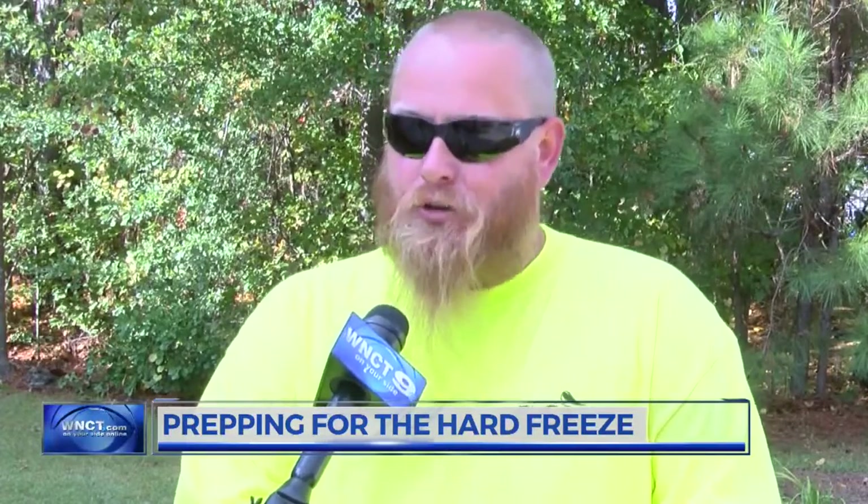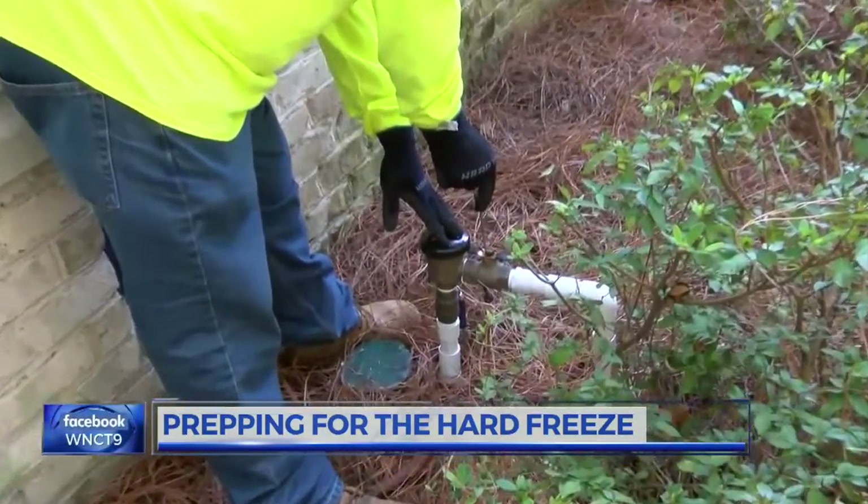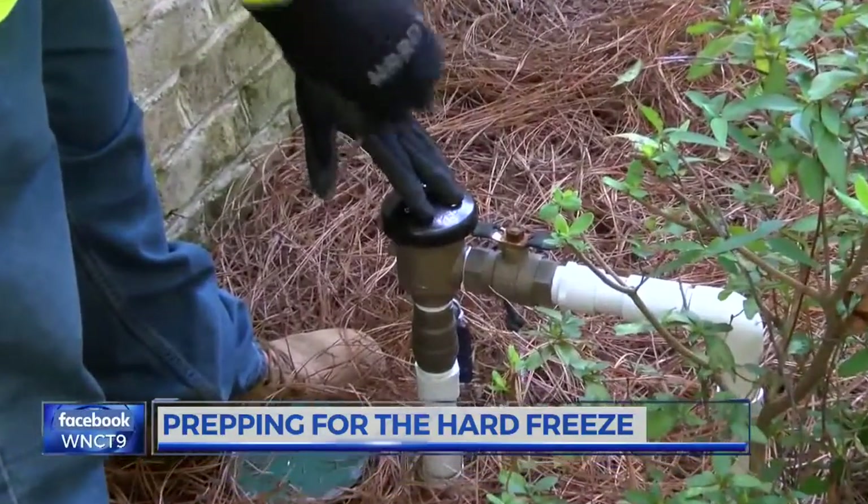If you do have irrigation, all of our codes require you have an above-ground backflow prevention device. Those will freeze and burst, so you want to make sure that you have those taken care of and drained before these hard frosts get in. If these do not get drained before tonight's freeze, you could end up with flooding in your yard the following day.